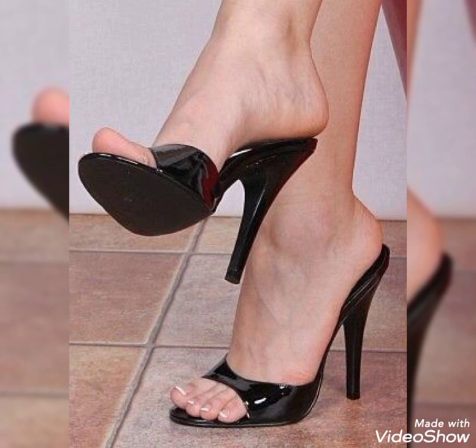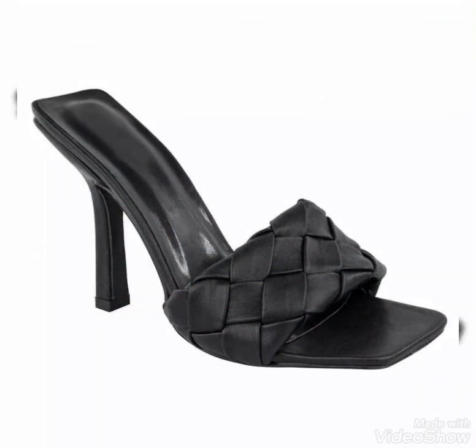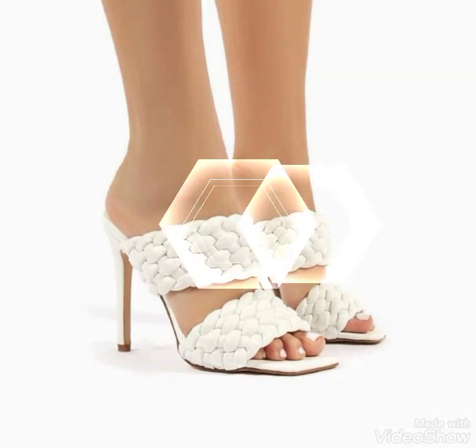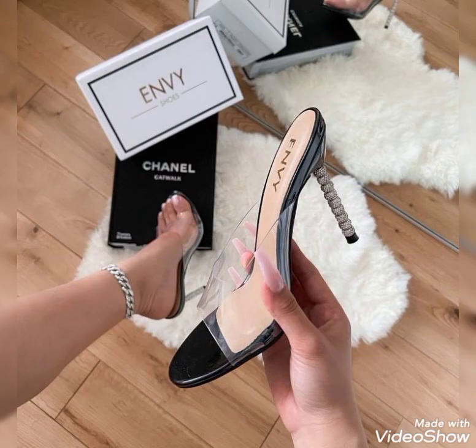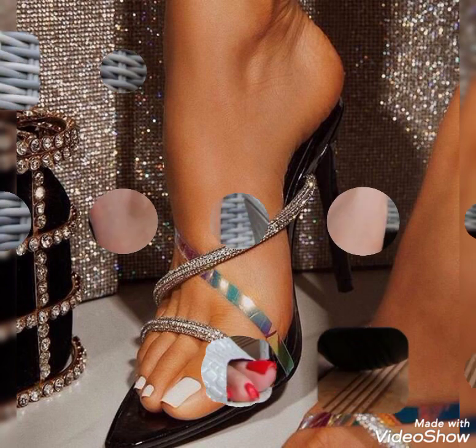Friends, if you want to buy these beautiful and stylish shoes I can tell you the best websites. But before that, please make sure to subscribe to my channel. You can also buy them from nearby markets — these are easily available. You can also find them on www.aliexpress.com, ebay.com, and amazon.com.